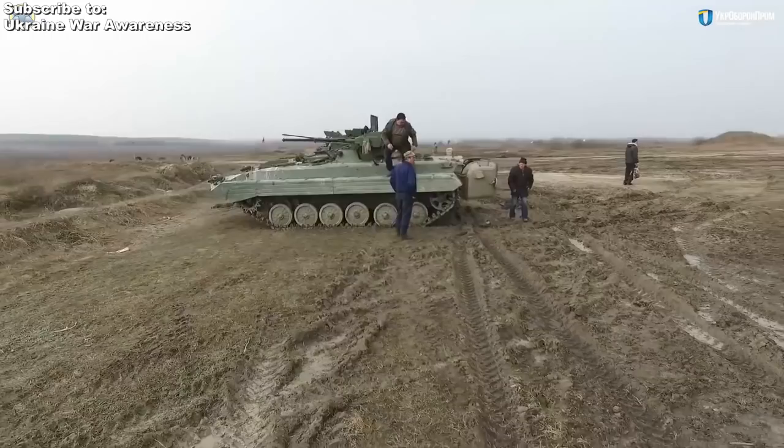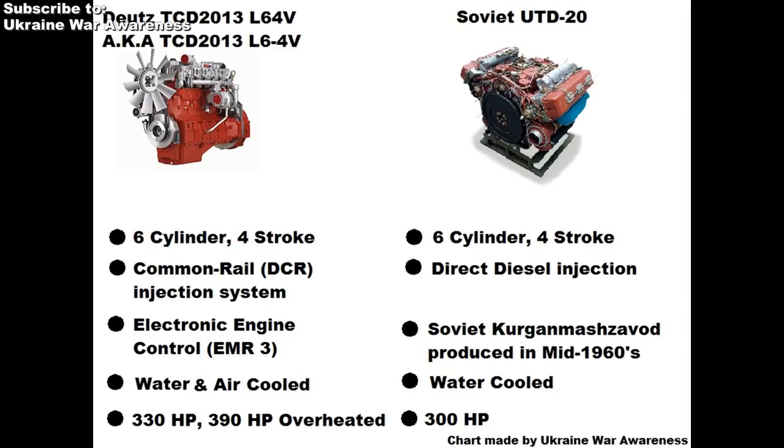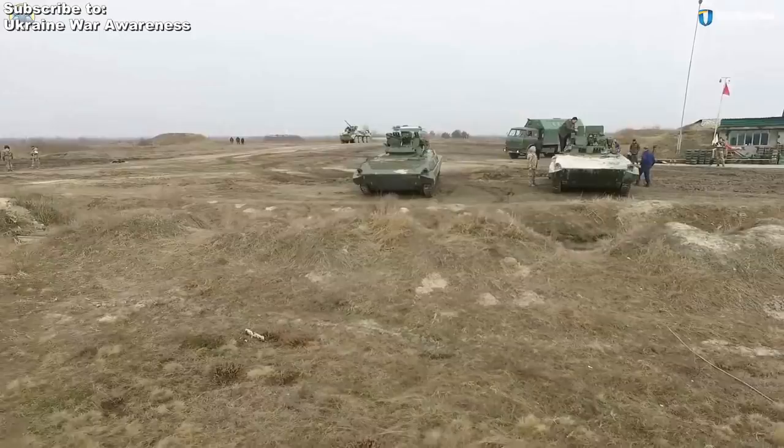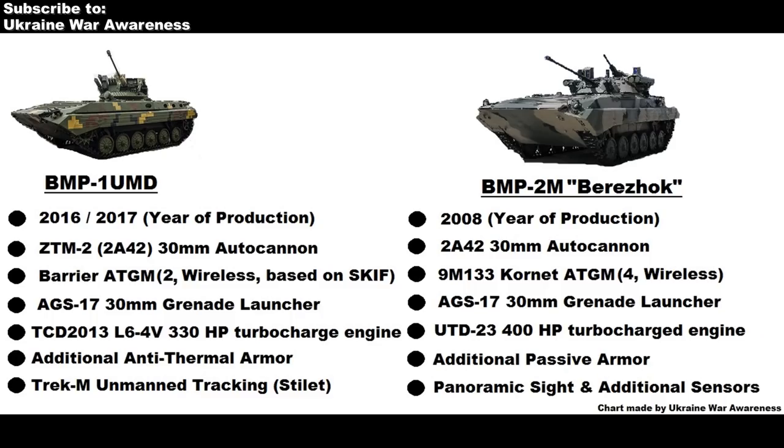This new BMP-1 UMD, which weighs 14 tons, has entirely new Ukrainian-made firepower: an updated 2A42 30mm automatic cannon called the ZTM-2, an AGS-17 30mm grenade launcher, a new 7.62mm machine gun, and two anti-tank guided missile launchers called Barrier, mounted on the right side of the turret. All of this can work simultaneously via the new Ukrainian Stilet Combat Module, which enhances the overall firepower of the vehicle and, most importantly, gives the ability of an unmanned turret.